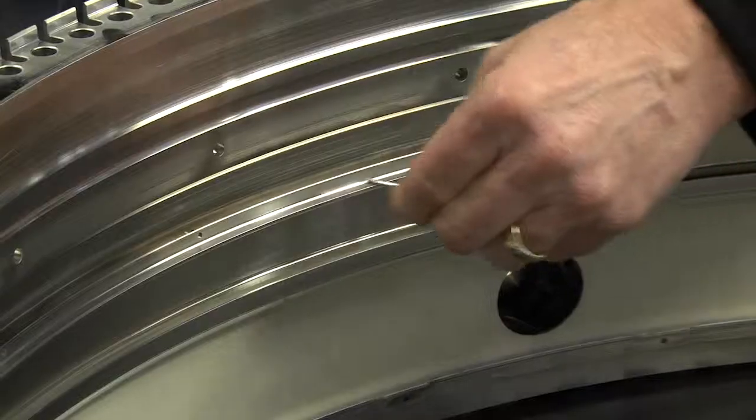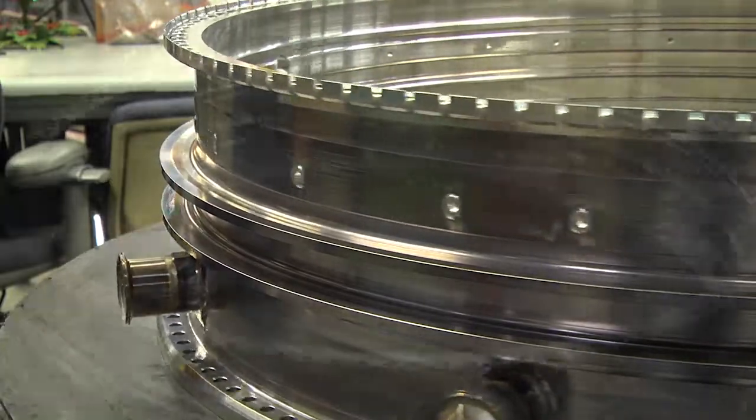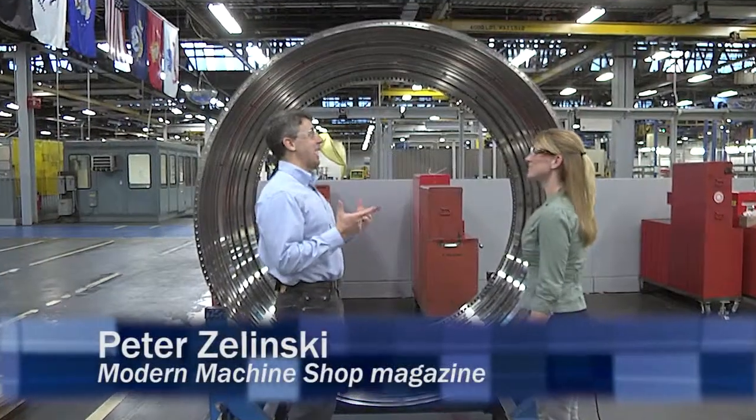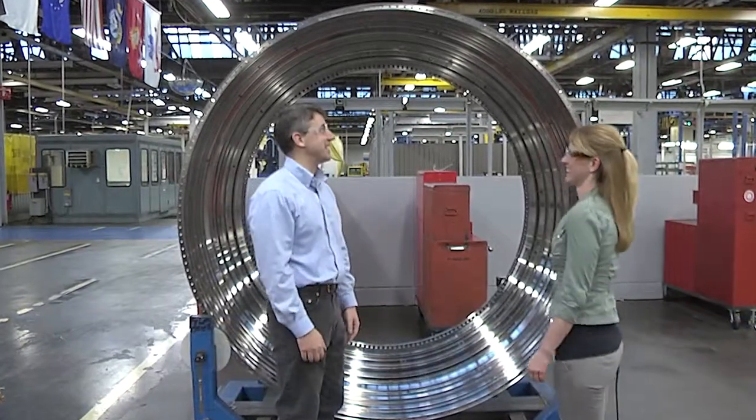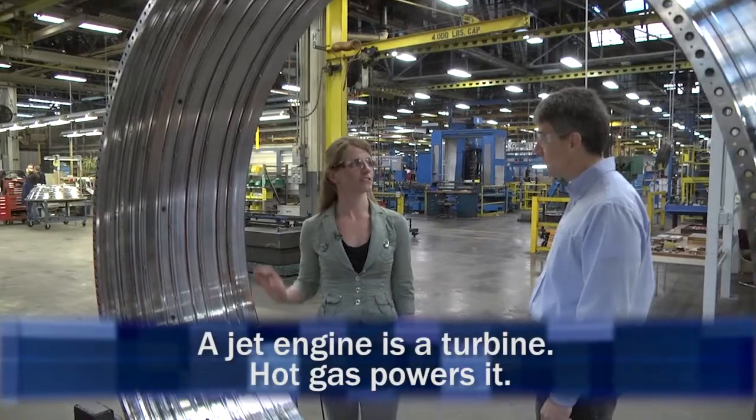As I perform product audits on our parts, that is checking every characteristic of our material to make sure that our products are conforming when they go out the door every day. This is our low-pressure turbine case. This contains nozzle segments and assembly.